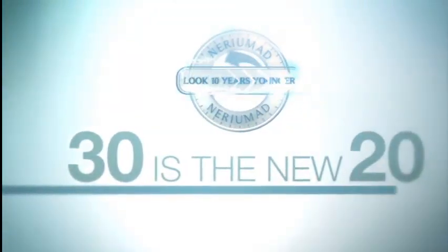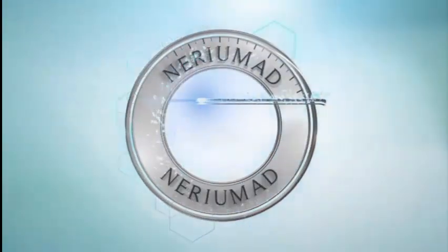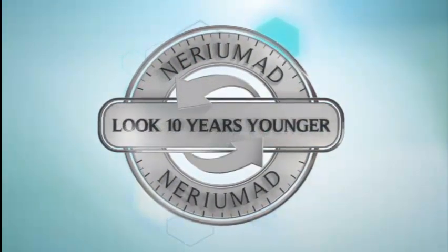Have you heard? 50 is the new 40, 40 is the new 30, and 30 is the new 20. Why is that? We're taking better care of ourselves. We're feeling, thinking, and living younger. So why not look 10 years younger too? With the scientific breakthrough product Miriam AD, now you can.